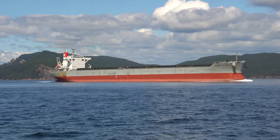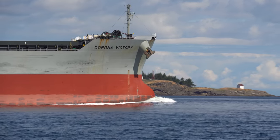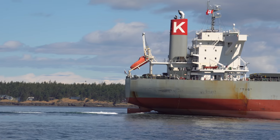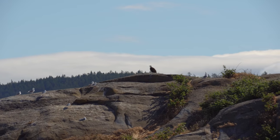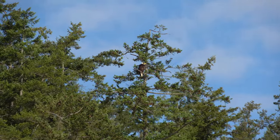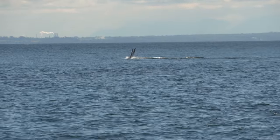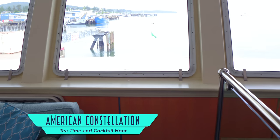Dramatically passing the occasional commercial ship, prior to some breathtaking wildlife viewing. Then, after working up an appetite, there's the likes of teatime and cocktail hour back in the Cascade Lounge.